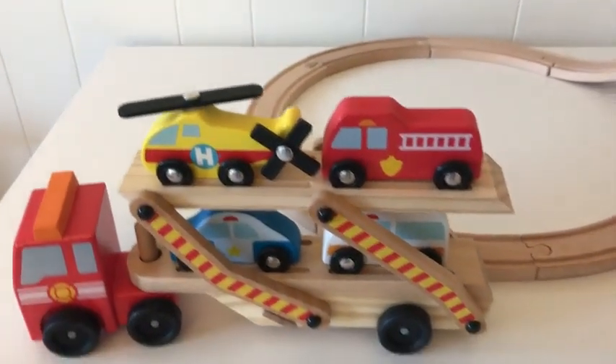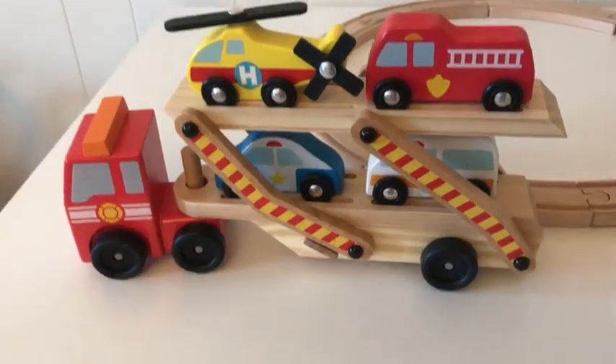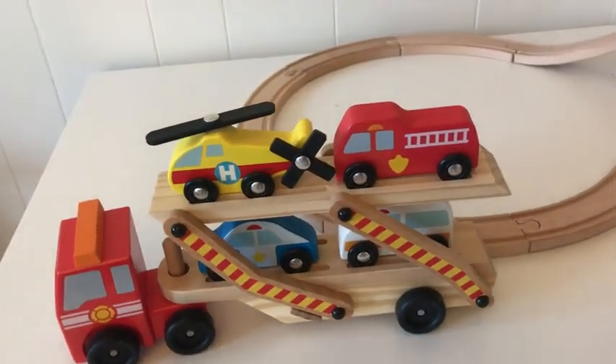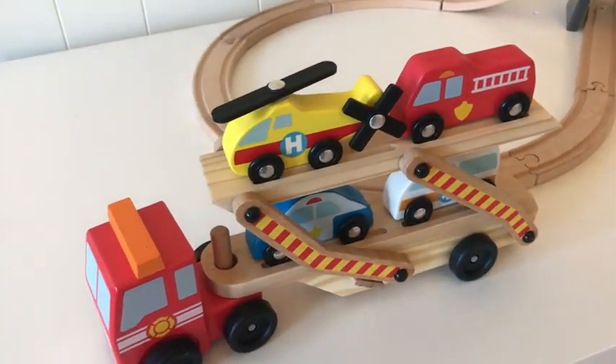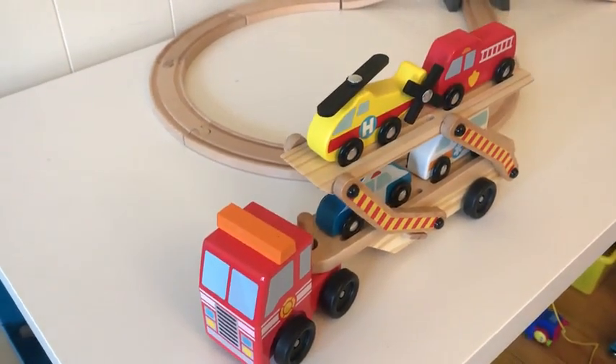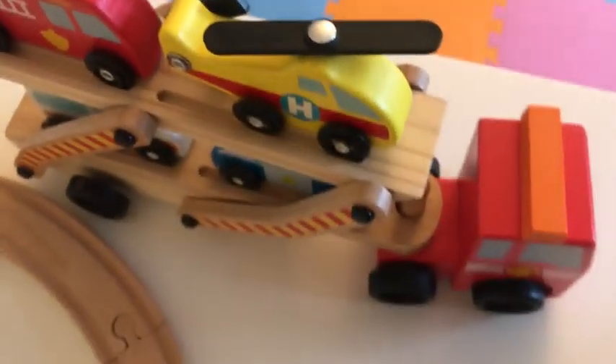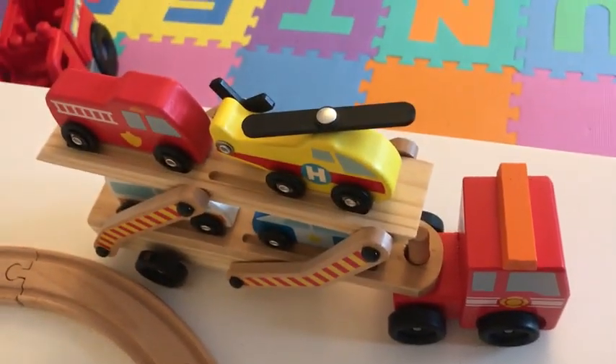This is a Melissa and Doug rescue vehicle car carrier set. It's a beautiful toy, really well done — one of the best I've seen for kids as far as vehicles go. It's all wooden, and Melissa and Doug toys are generally very high quality, but this one takes the cake as far as design.